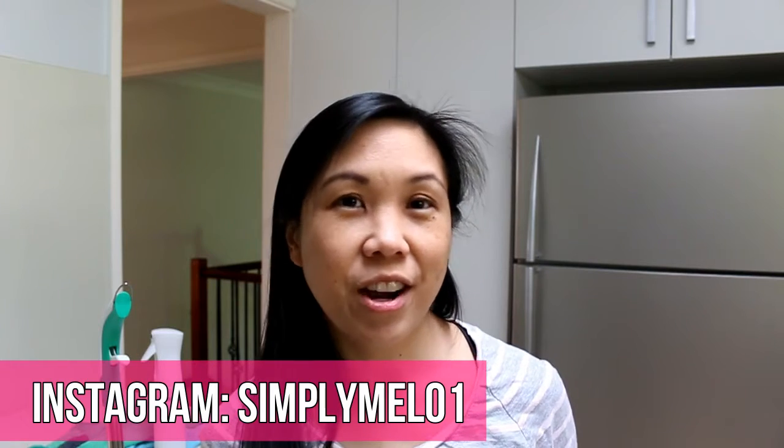Welcome back to my channel. In today's video, I'm going to be showing you my new cleaning products. Thank you to Coe for sending me these cleaning products to try out. I'm really excited to try them.